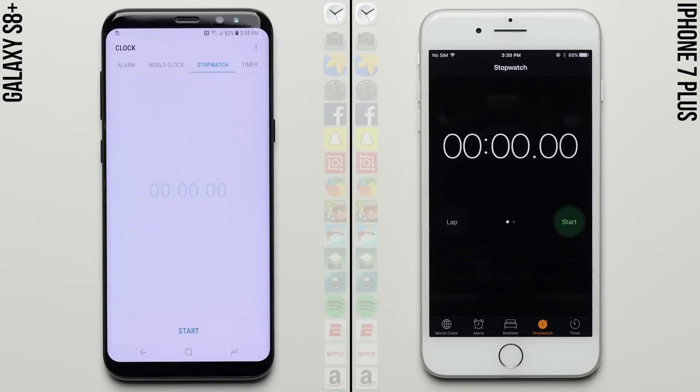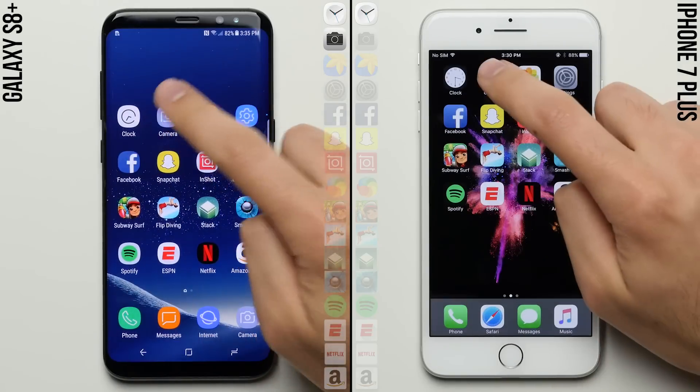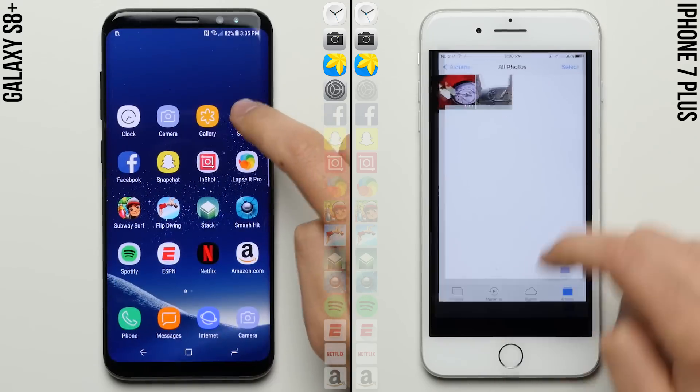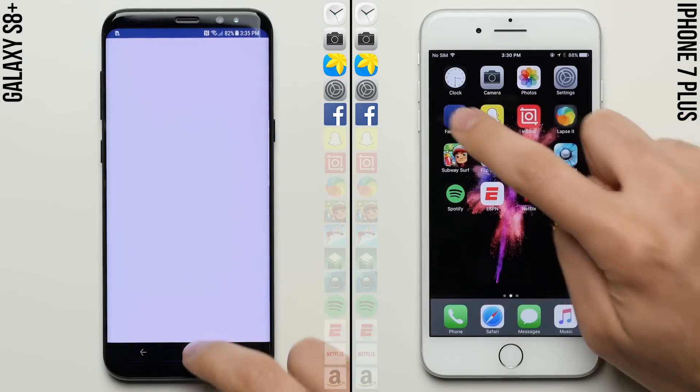Let's go ahead and get right into it. We'll kick things off by starting the stopwatches on each phone and then jump right into the first row of system apps, where thanks to its quicker animations, the S8 Plus takes the lead, already moving on to the second row.